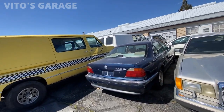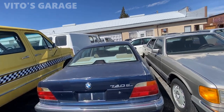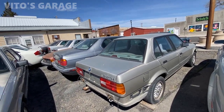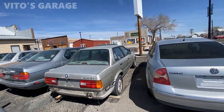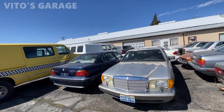E38 740iL — can't wait to have one of these in my collection. Love these cars. Amazing machines — 325i. And a 731, lovely machine. I'm just drooling over here.